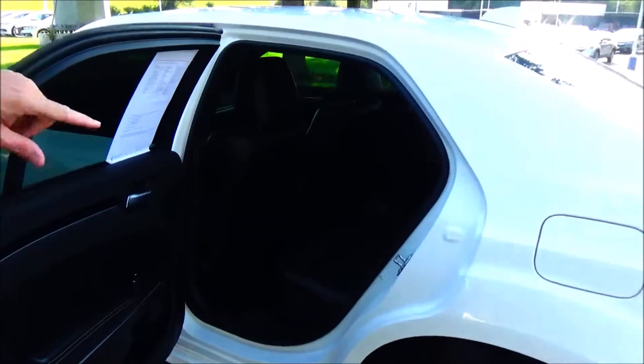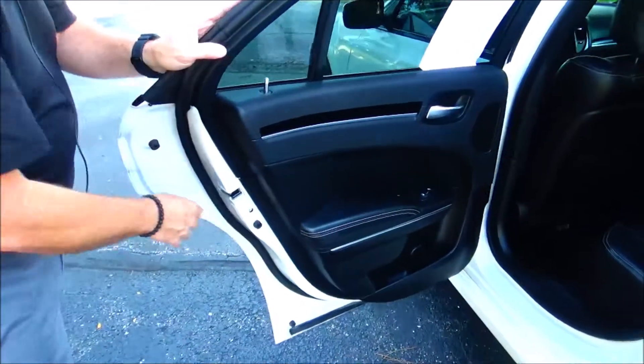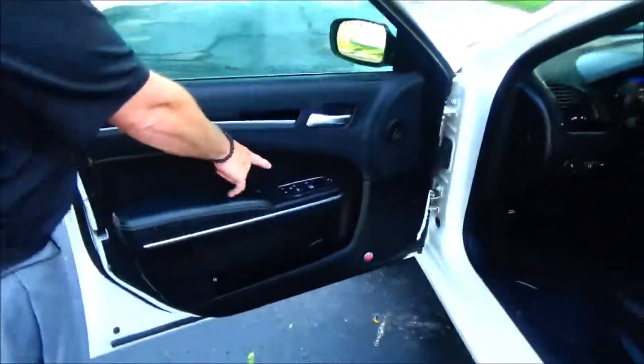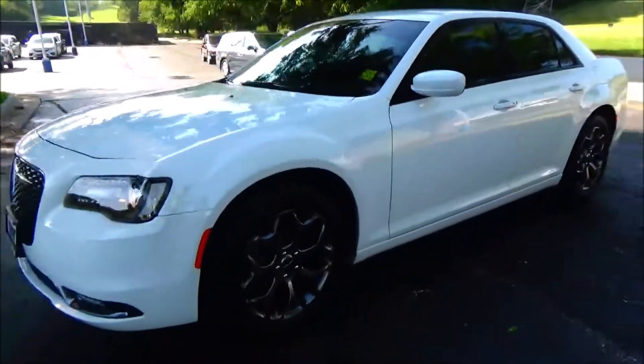Center armrest with cupholders, latch system for child safety seats, USBs in the back, mat pockets, cupholders and storage in the door, child security door lock. Eight-way power driver seat with four-way adjustable lumbar, power windows, power mirrors, power locks, cupholders and storage in the door, heated exterior mirrors.